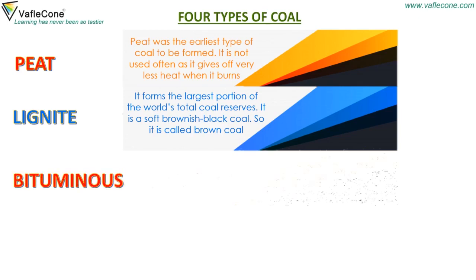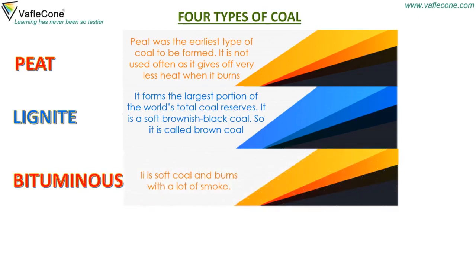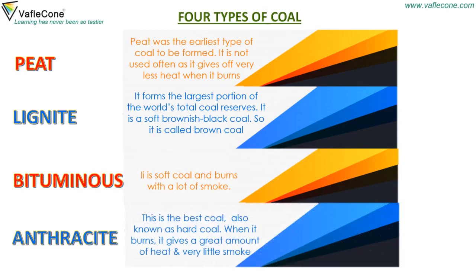Bituminous is soft coal and burns with a lot of smoke. Anthracite is the best coal, also known as hard coal. When it burns, it gives a great amount of heat and very little smoke.